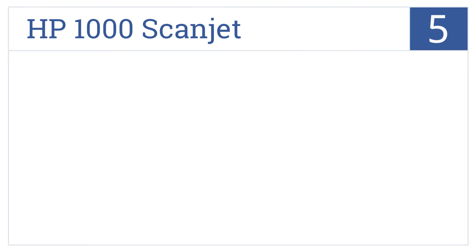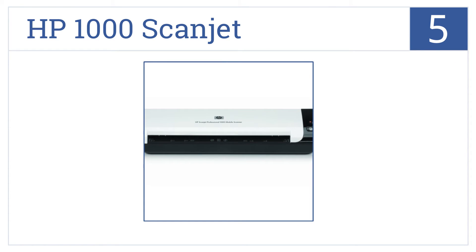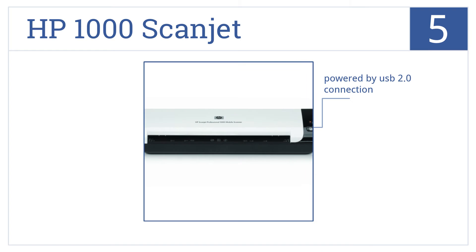Moving up our list to number 5, portability and protection are equally important qualities in a scanner. This HP1000 Scanjet won't disappoint with its included carrying case and compact design. It's powered by a USB 2.0 connection and scans to many different formats. However, setup is not very easy.